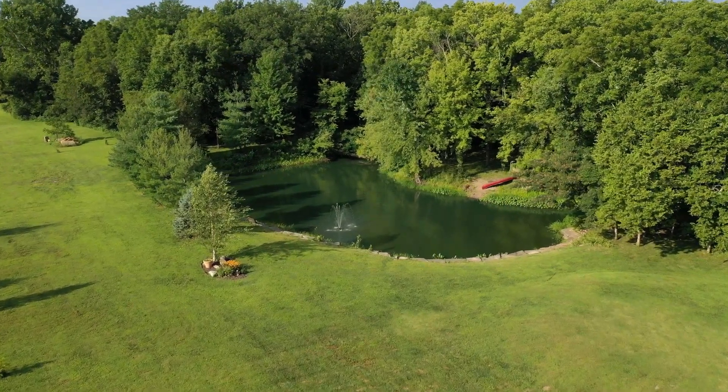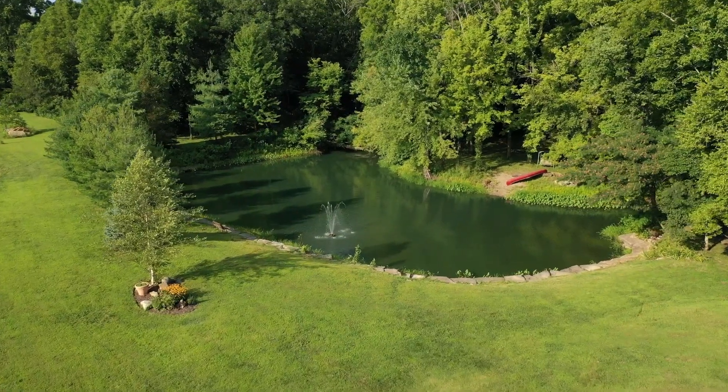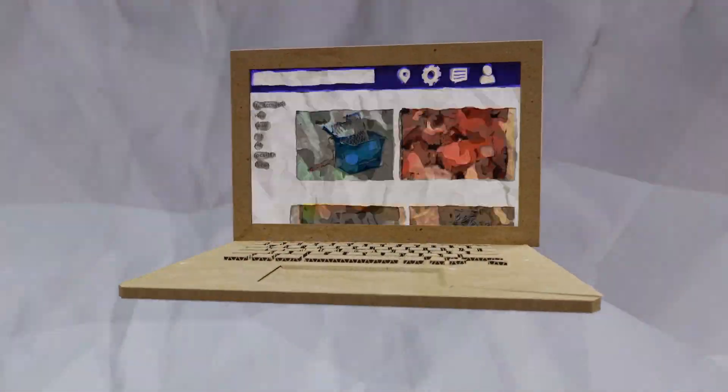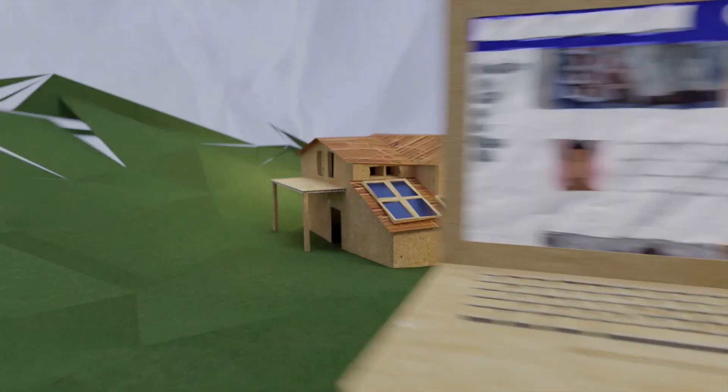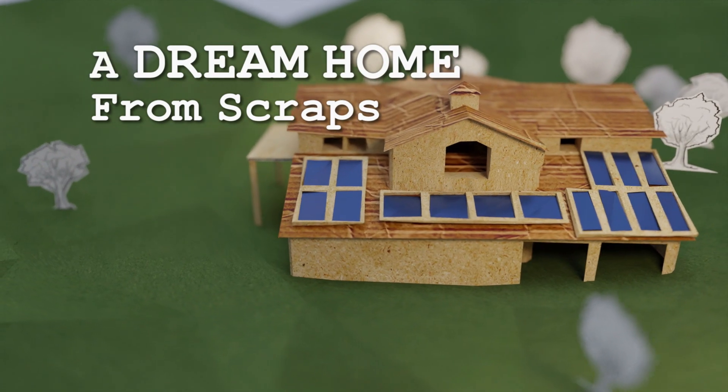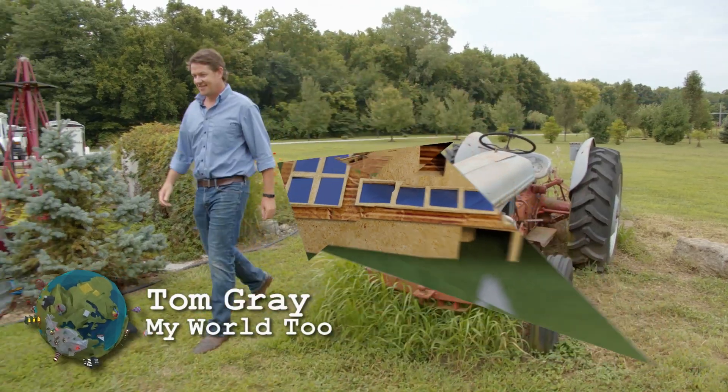This is a story of how one person's junk literally becomes another person's dream home. We join field producer Tom Gray and learn how a home was built from free materials listed on the internet and found items that would have ended up in a landfill.